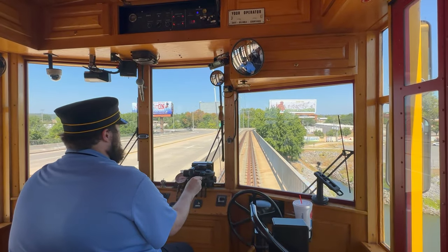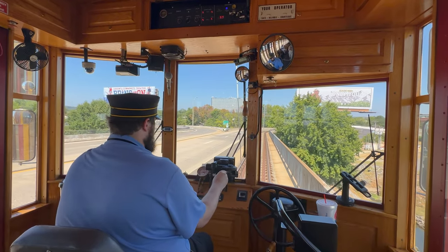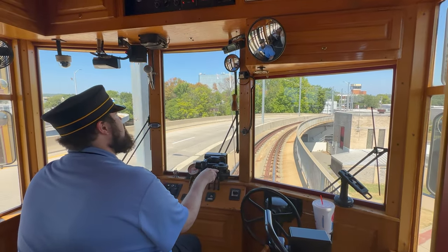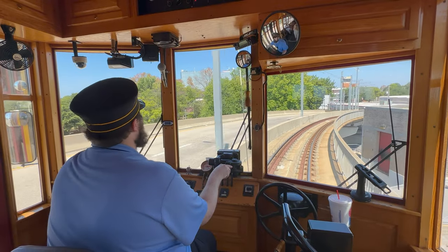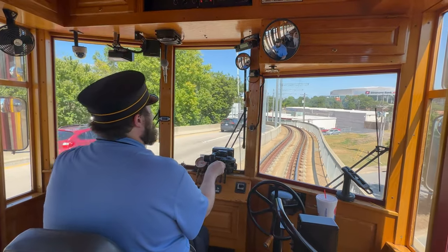Now we're going to pull down into North Little Rock. Coming up ahead at the foot of the bridge, we're going to run a red light for everyone's safety. I have a light controller here — it allows me to control all traffic lights in town. Scariest thing of all: you can buy this from walmart.com.